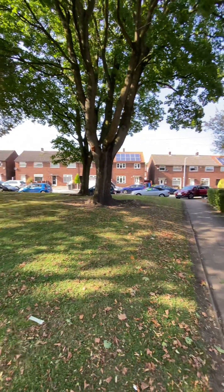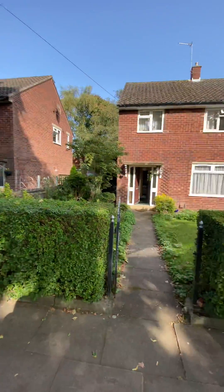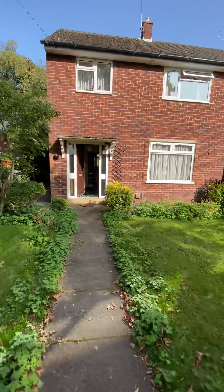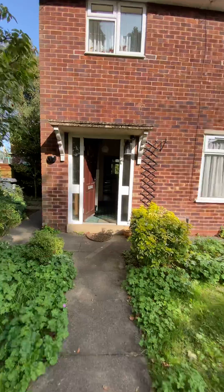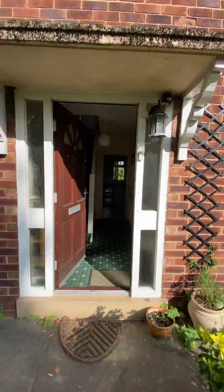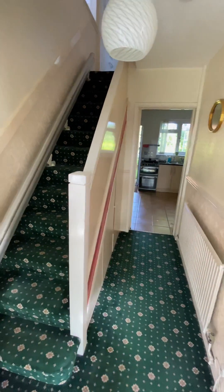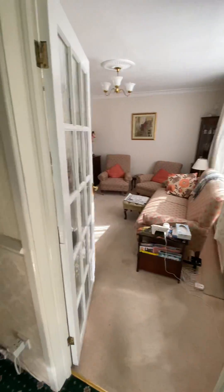Today we're here at our new property on New Hall Avenue in Eccles — a lovely three-bedroom semi-detached. As you can see at the front, there's a nice big green area. As you enter, there's a nice hallway leading on to the first reception room.